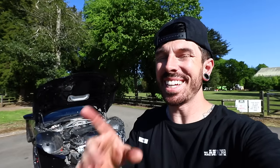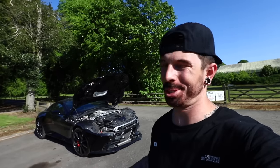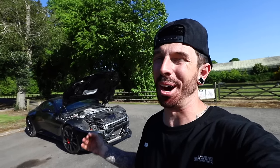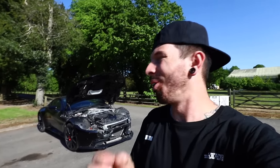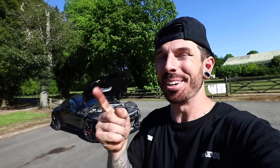Oh wait — you guys wanted to know how much I paid for this thing. I paid £54,000, which is so much money for a crash-damaged car. Did I pay too much, or is this the bargain of the century? Let me know in the comments below — see you in the next video.